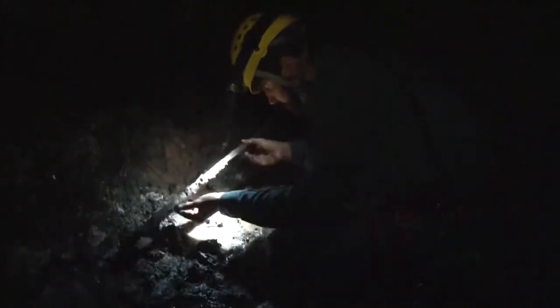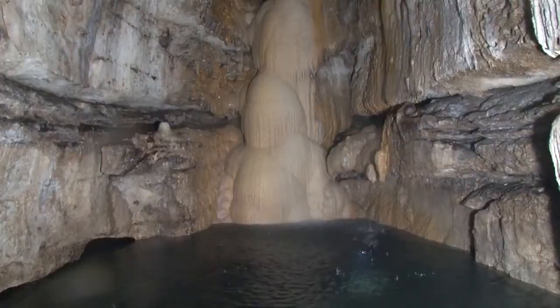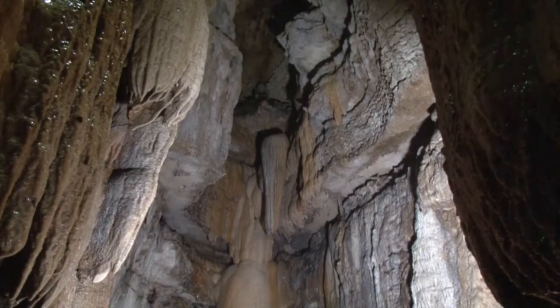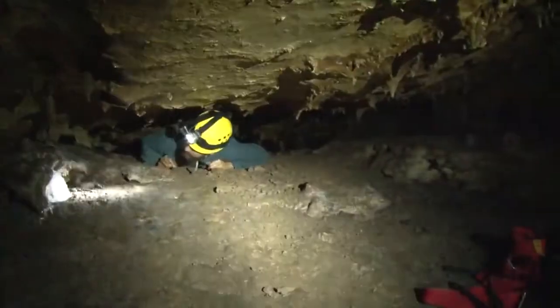Cave species are indicators of our environment and can provide an early warning system that something might negatively impact humans. But instead of protecting this natural resource, we oftentimes pose a threat to it. This cave was filled with trash, and there was a huge effort to remove all the trash in the cave, and we're still finding trash every time we go in and bringing it back out.